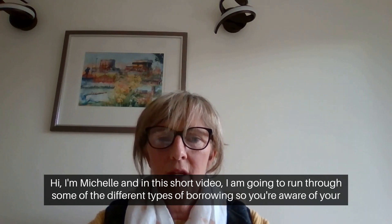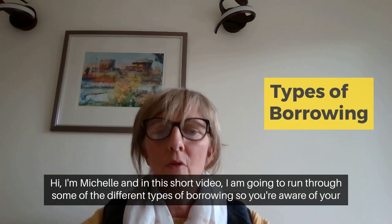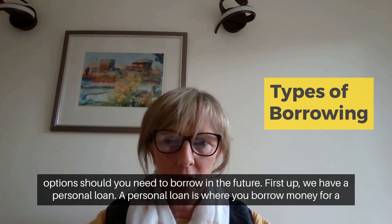Hi, I'm Michelle and in this short video I am going to run through some of the different types of borrowing, so you are aware of your options should you need to borrow in the future.